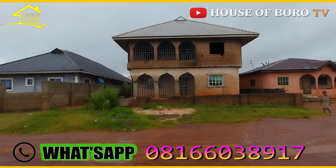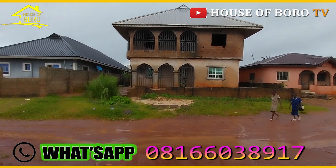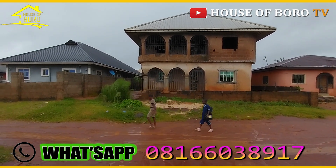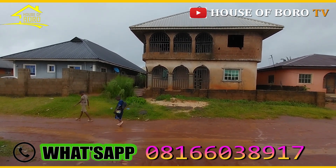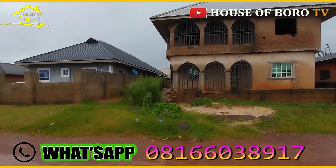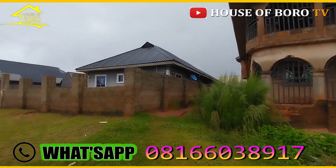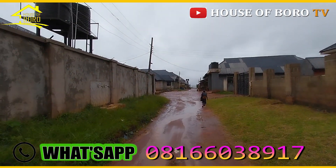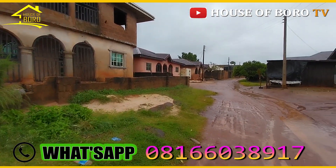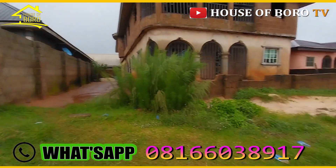Hey guys, here's the property on a 50 by 100 plot. It's raining, so bear with me. This is Upper Mission Extension — UTE road. I'm familiar with Lucky Way; this is the area. From Lucky Way, Upper Mission Extension, to this very place.